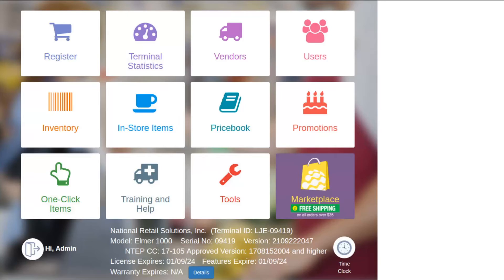Hello and thank you for joining me. My name is Adam Mora and today we're going to be discussing the NRS Marketplace. Did you know that in your point of sale you have a one-stop shop where you can easily stock up on everyday supplies like receipt paper and BR Club key fobs? These items and more are available in the NRS Marketplace.